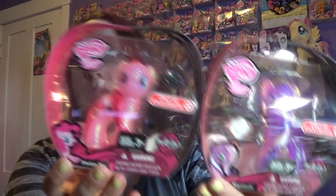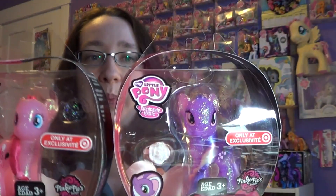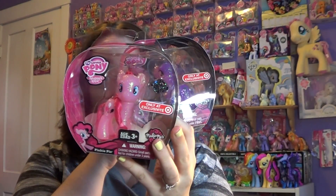I think they're the same size as the regular ponies — they just look a lot smaller to me. They come with these little cool packages that look like apples, and the only thing they come with is a little hair clip. You can see that they're both exclusive for Target only. This side says Pinkie Pie gets a Glimmerous Makeover, and this one says Wisteria looks like a sparkling star. So I'm not sure if they're going to make any more of these, but these are the only two they currently have at Target.